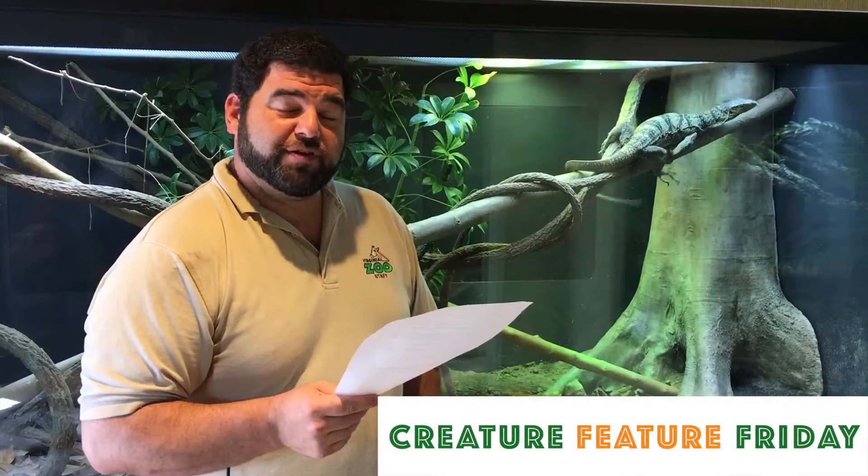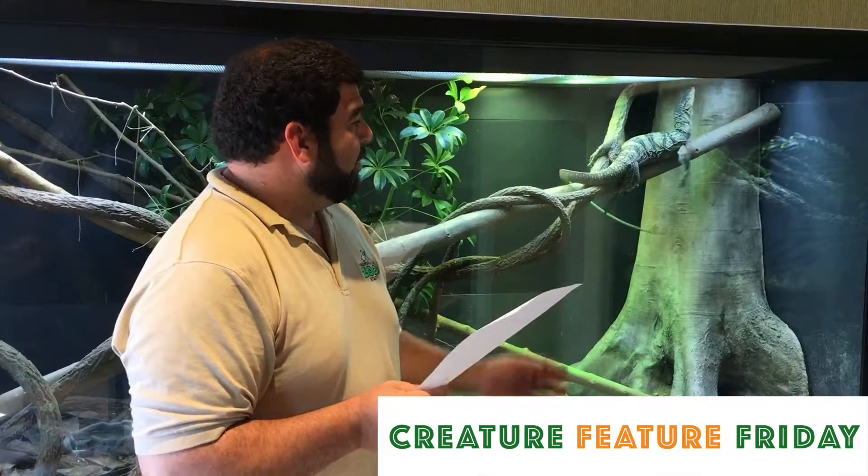Hey zoo fans, my name is Dennis and thank you for joining us today for Creature Feature Friday. I'll be here to talk to you about the Gray's monitor.